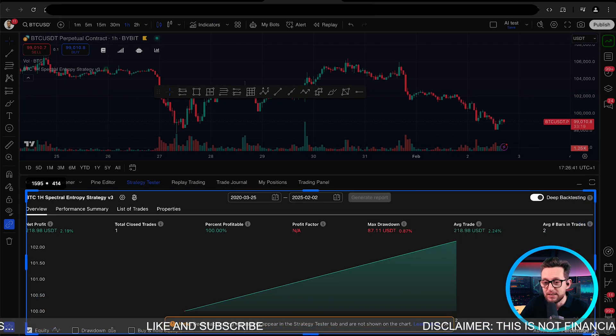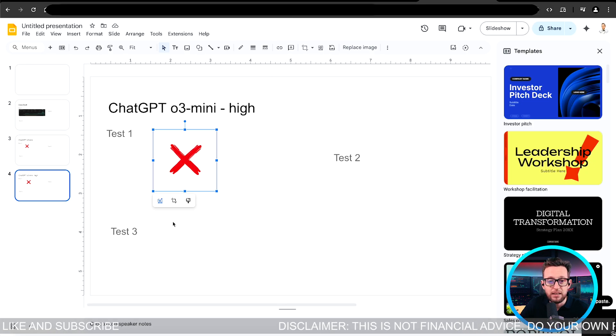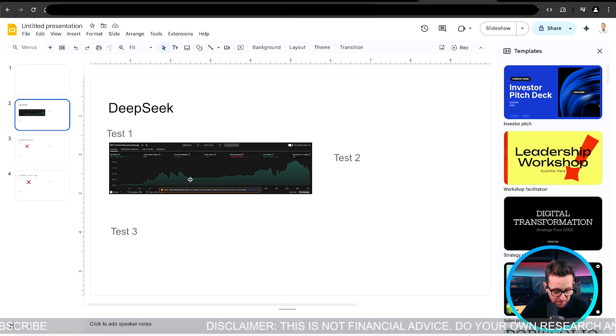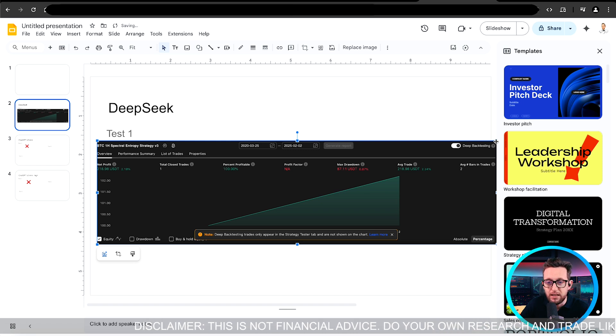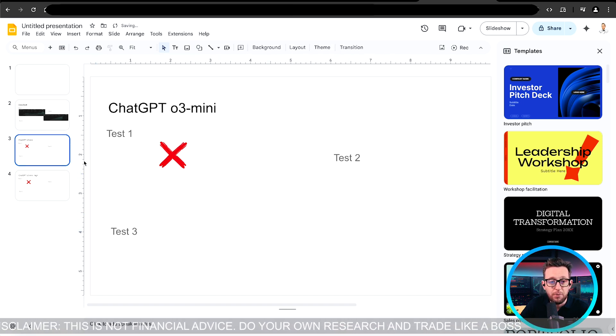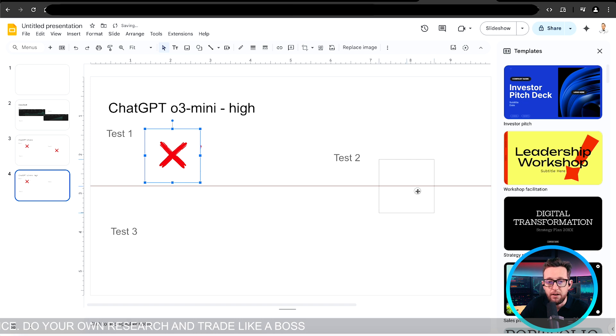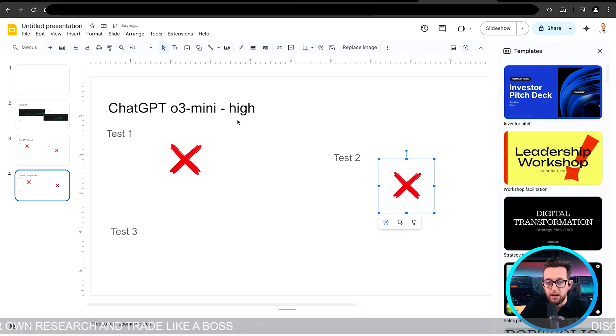Deep back-testing still shows only one trade — not great. I'll try to debug this. Adding to the spreadsheet: the two ChatGPT models did a terrible job, but at least DeepSeek got some results. DeepSeek is certainly doing the best job so far. I'm putting crosses on both ChatGPT models for test two.